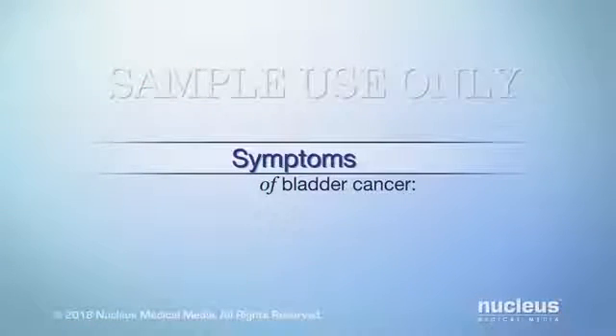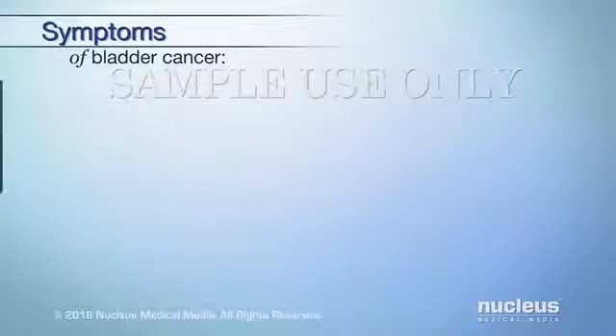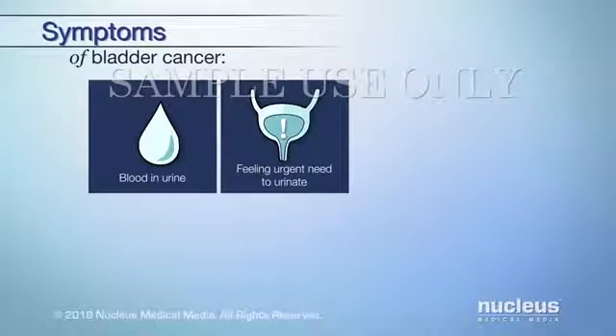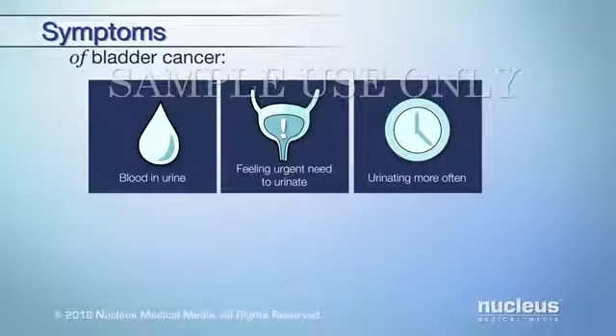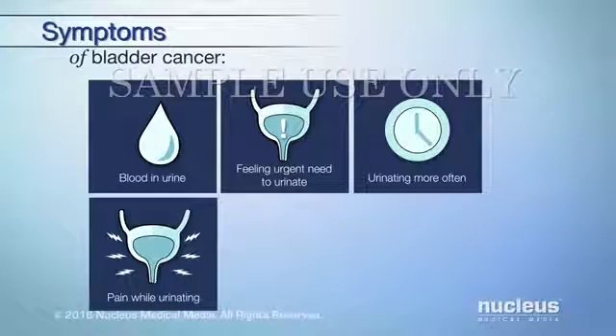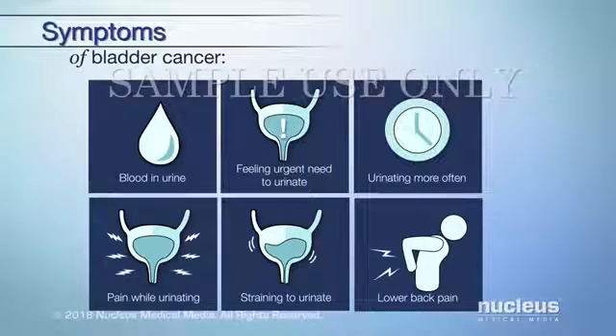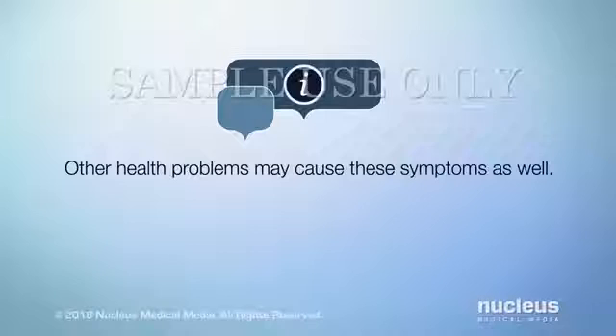Bladder cancer may have the following symptoms: blood in your urine, feeling an urgent need to urinate, having to urinate more often, pain while urinating, straining to urinate, and lower back pain. It's important to know that other health problems may cause these symptoms as well.